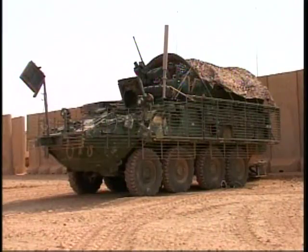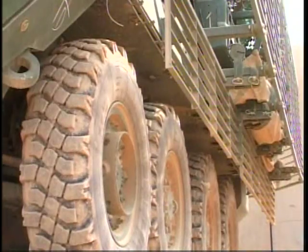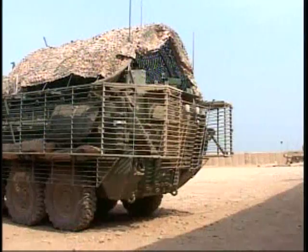Driving in the States is one thing. Driving in a combat zone, it's another. We'd like to show you one of the most capable and versatile vehicles in Iraq that can also pack a punch. Weighing in at over 20 tons, the Stryker Infantry Carrier Vehicle is the king of the road here in Baquba.